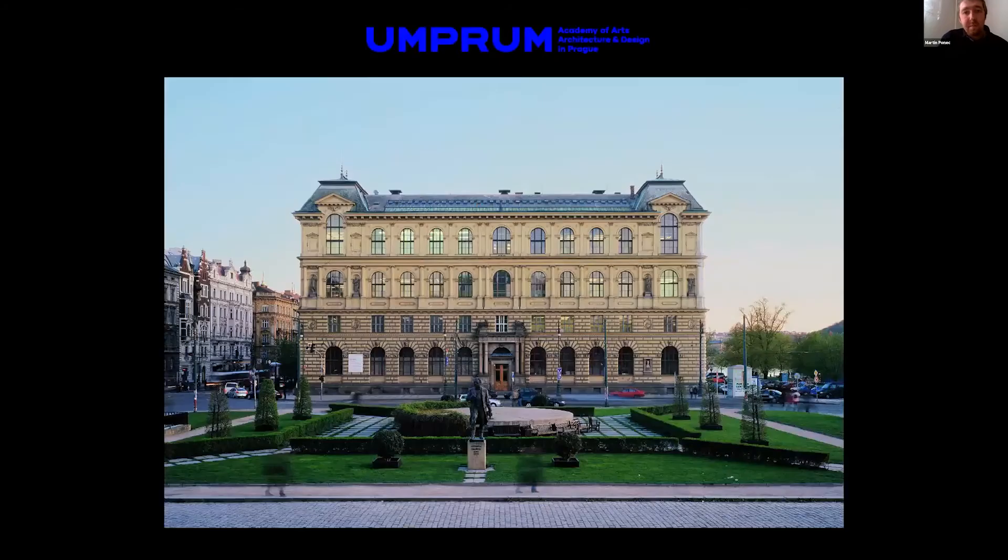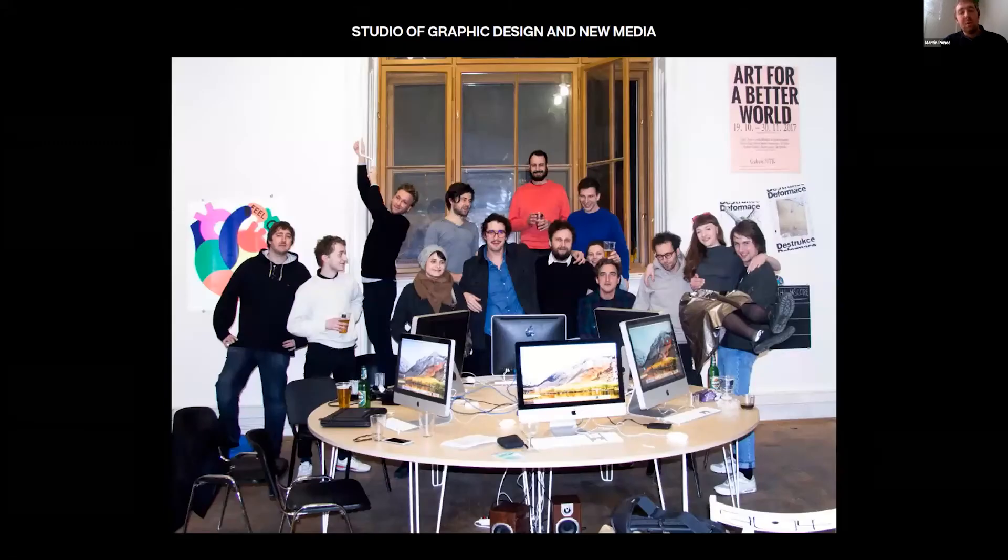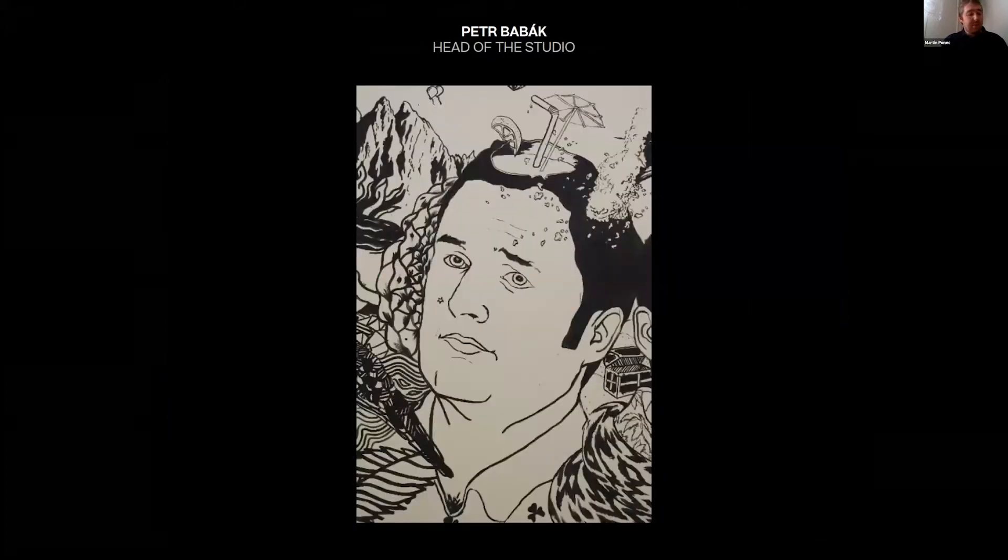We are from UMPRUM, the Academy of Arts, Architecture and Design in Prague. We are part of the Graphic Department, next to studios like typography, illustration, animation, and a few others. We are a really small studio — approximately 10 to 15 people every semester. Our studio was founded in 2005 by Professor Peter Babak, my colleague, who also runs his own graphic practice called Laboratory.